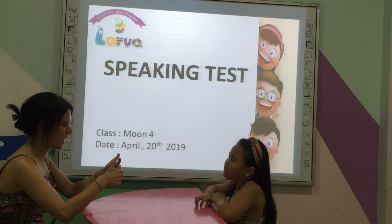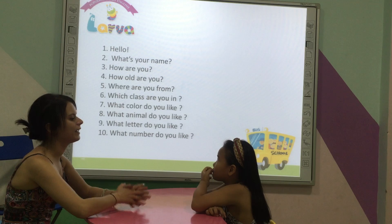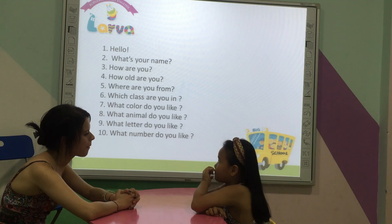Hello. Are you ready? Good job, Kitty. Alright. Where are you from?